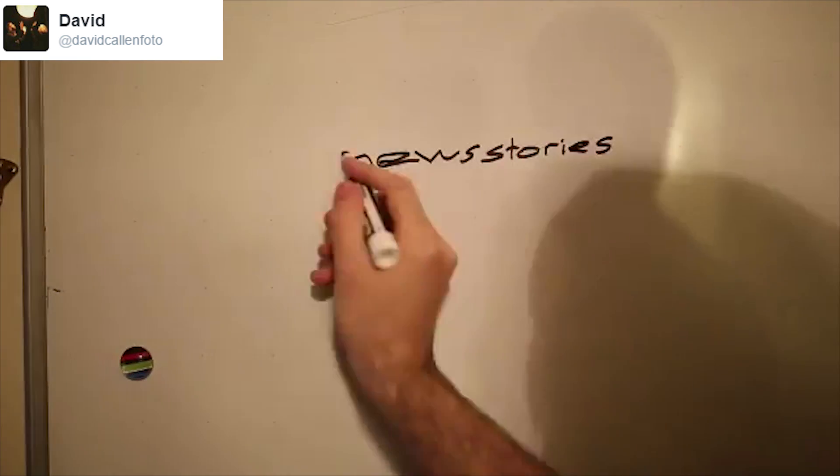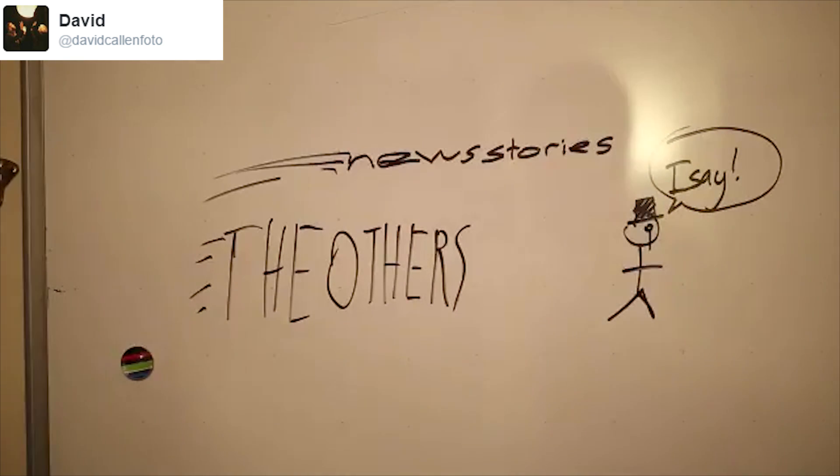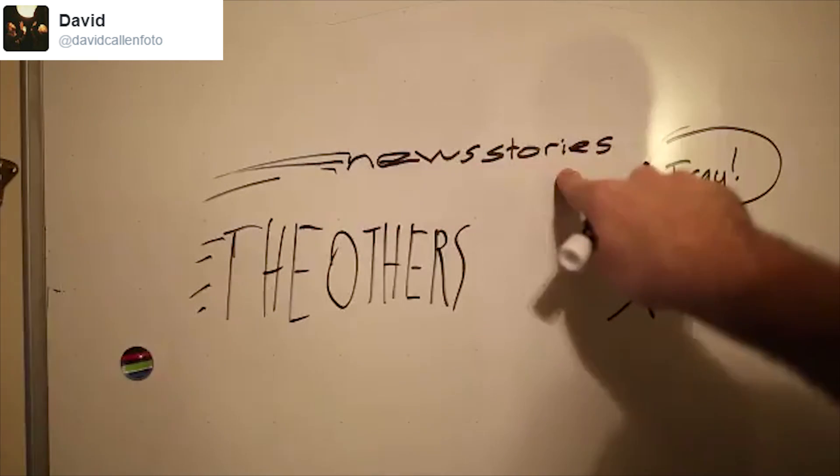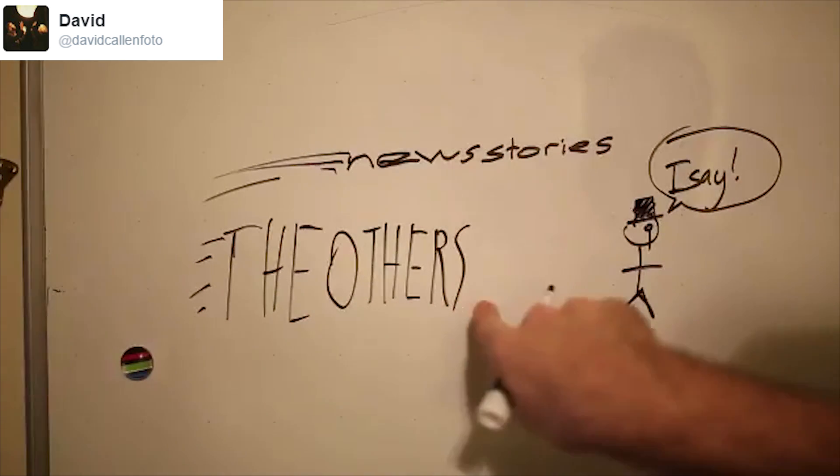It's time for shorter news stories said more quickly than the others.